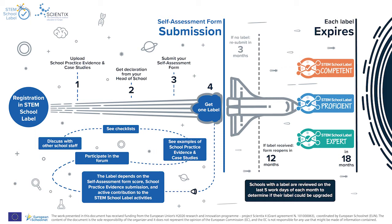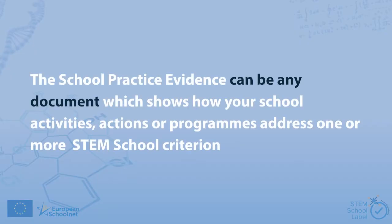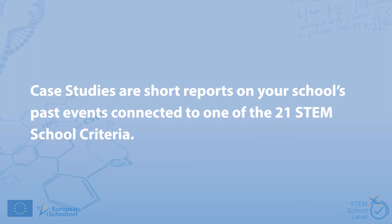Now let's take a closer look at the three key steps to obtaining the label. First, you need to upload your school practice evidence and case studies to the platform. The school practice evidence can be any document which shows how your school's activities, actions, or programs address one or more STEM school criteria, while case studies are short reports on your school's past events connected to one of the 21 STEM school criteria.